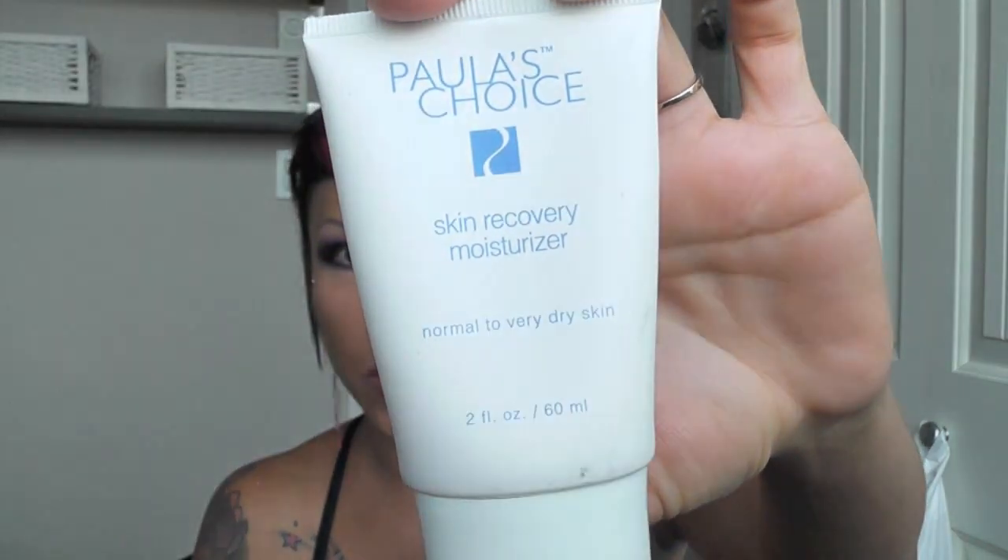My favorite moisturizer — when I had really oily skin I never used moisturizer. I think it's a common myth that everyone has to wear it, because if you have oily skin it just makes things worse. But now that I'm on Accutane and my cheeks and forehead are dry, I use Paula's Choice Skin Recovery Moisturizer, for normal to very dry skin, also from cosmeticcop.com. Some moisturizers sit on top of the skin without actually moisturizing, but this one really works.